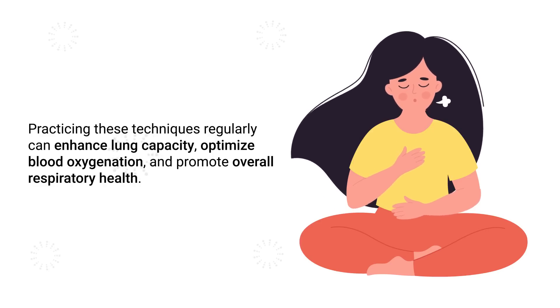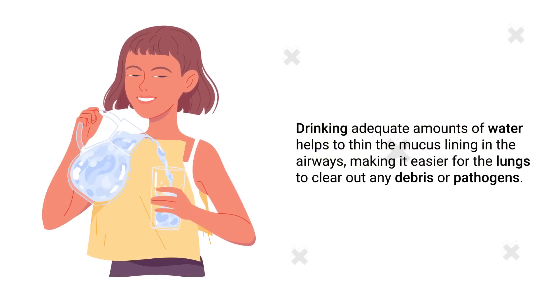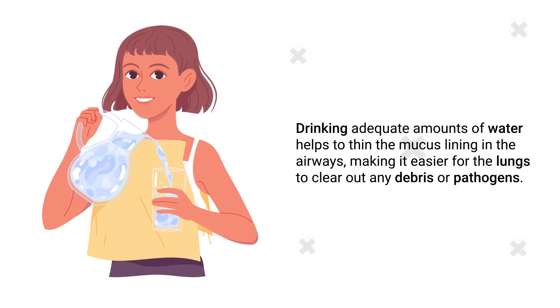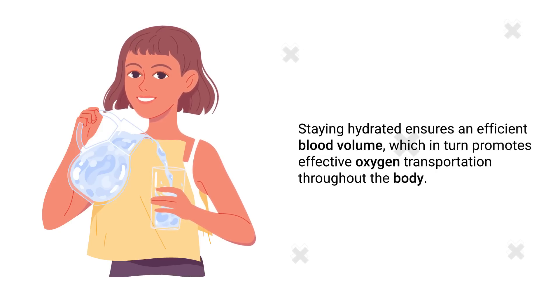Next up is hydration. Proper hydration plays a vital role in maintaining healthy blood oxygen levels, as water is essential for optimal lung function and blood circulation. Drinking adequate amounts of water helps to thin the mucus lining in the airways, making it easier for the lungs to clear out any debris or pathogens. Furthermore, staying hydrated ensures efficient blood volume, which in turn promotes effective oxygen transportation throughout the body.